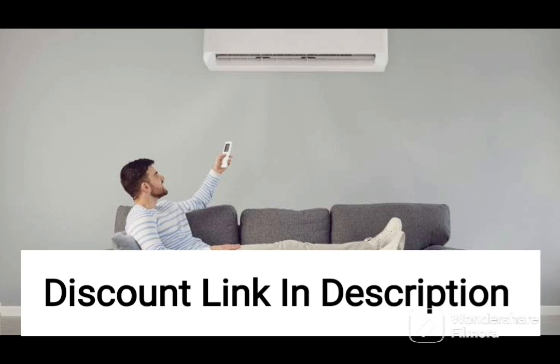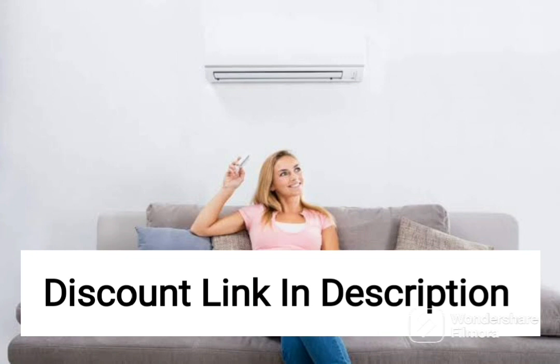The AC unit uses R32 refrigerant, which is a more eco-friendly option than older refrigerants. It also has a copper condenser coil, which provides better heat transfer and is more durable than aluminum coils.